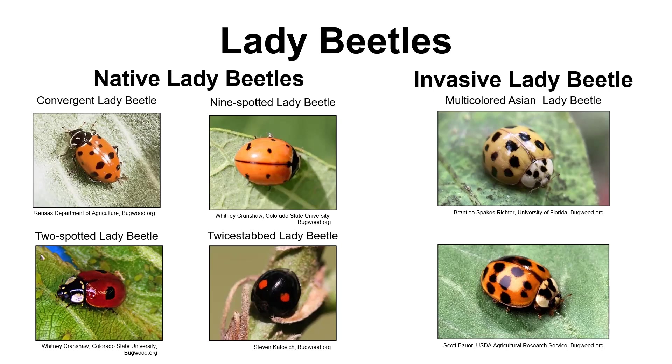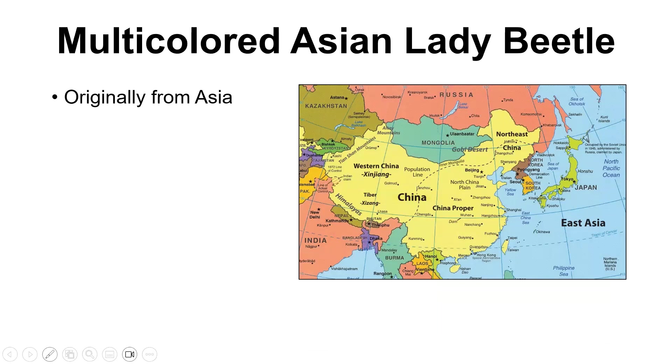As the name says, these are multicolored — you're not necessarily going to see either native or invasive lady beetles that just look like the ones in the pictures. But what you can look for on the invasive ones is kind of a little W or M-shaped mark on their thorax, which is the area right behind their heads. That's really the only distinctive mark, because as you can see from the pictures, there's a lot of different forms of lady beetles, both native and invasive. How they got here was from Asia.